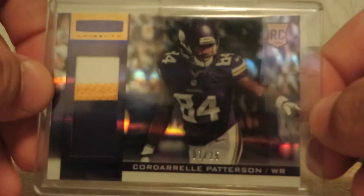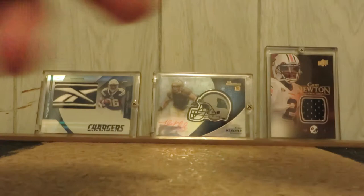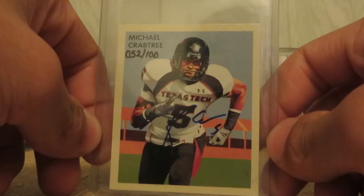Cordero Patterson, three-color jumbo patch, numbered 7 out of 25, from 2013. Michael Crabtree, 2009 Philadelphia mini auto, 52 out of 100.